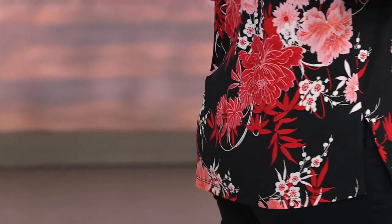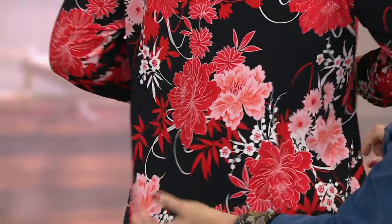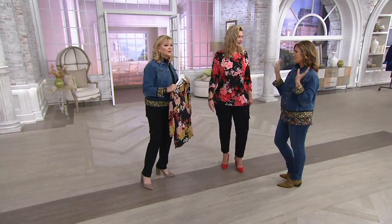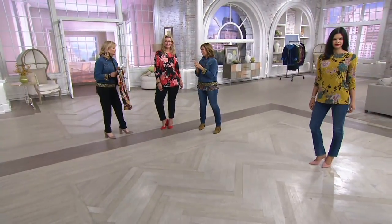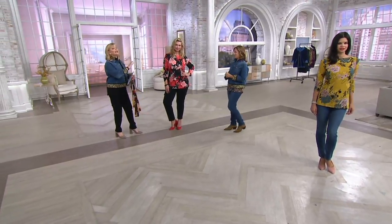Taylor is 5'10" and wearing the large. Look at the back — it doesn't cling, it doesn't grab. We always give you extra fabric. Michelle is 5'9", extra small. Sometimes I do that so I don't forget.